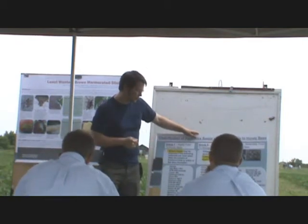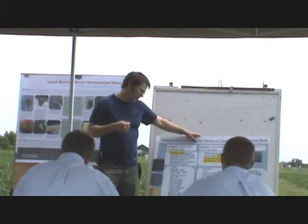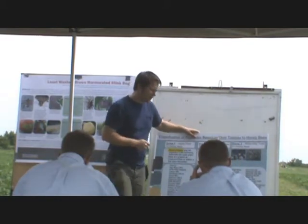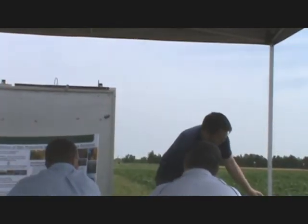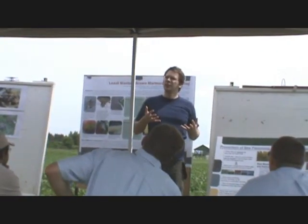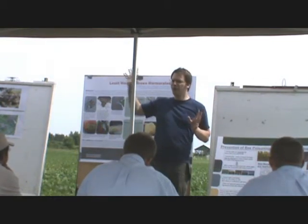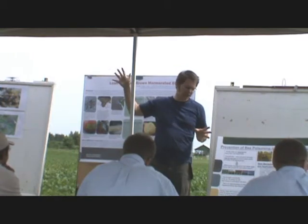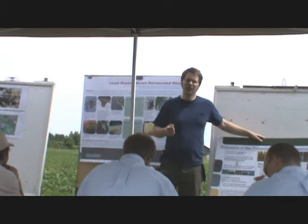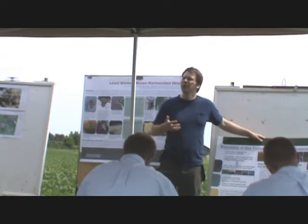In addition to the classifications, you've also got the formulations. Certain formulations are more hazardous to bees than others — dusts are amongst the worst, while a solution or soluble powder is going to be a lot less hazardous to honeybees. Application method also has an impact: aerial is typically worse than a ground spray. And there's also the issue of drift. Drift can carry insecticide into areas you didn't intend, including onto flowering weeds, which can also be a problem for honeybees. They're attracted to those flowering weeds as an important source of nectar and pollen — that's one more contact point for the insecticide and the honeybee.